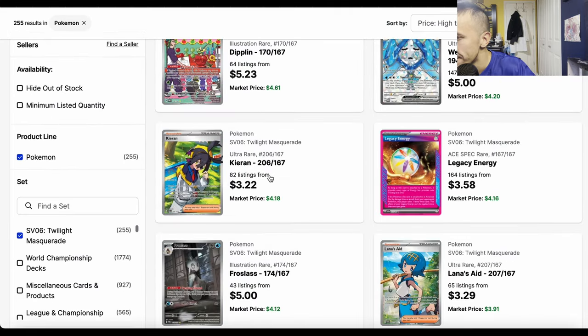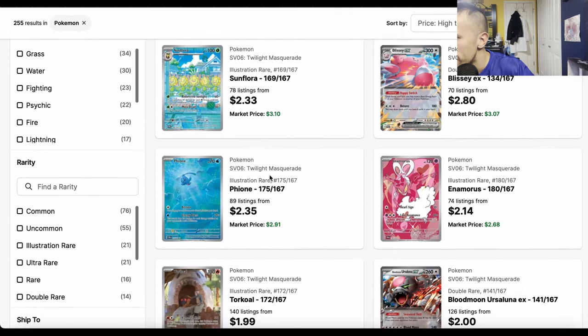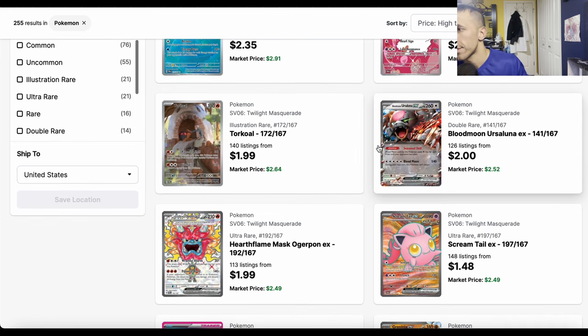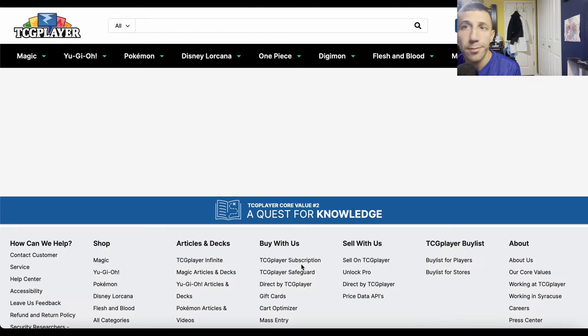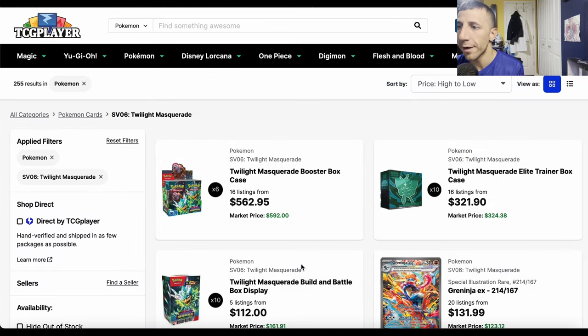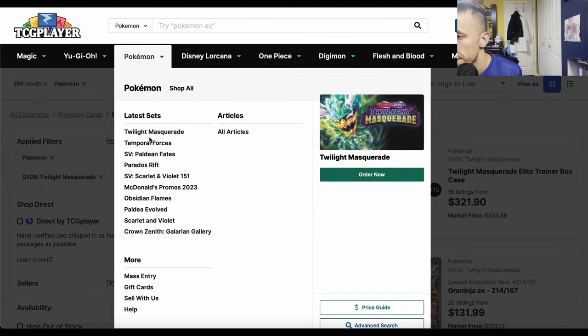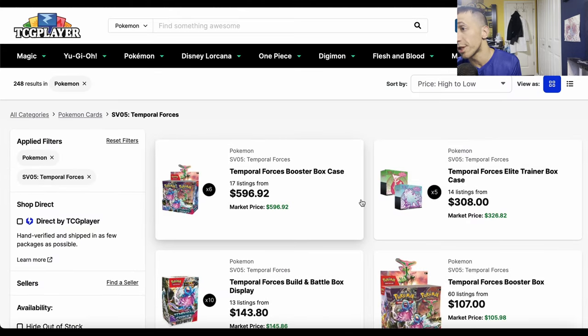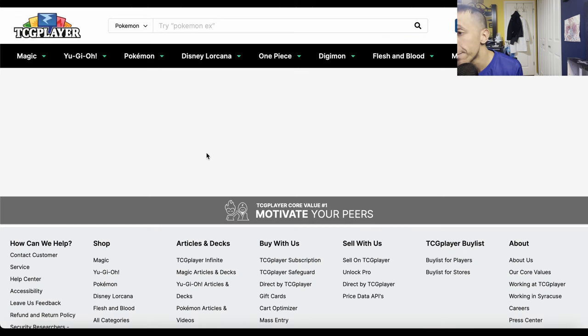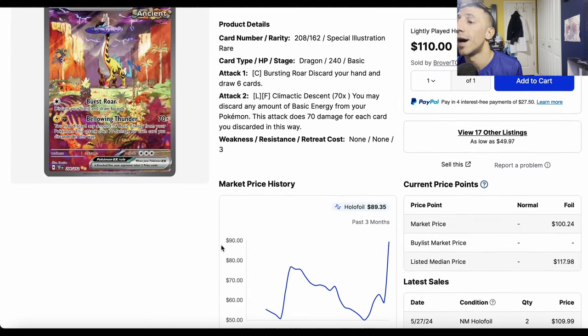Other cards like Blood Moon Ursaluna are $2-3. Those are the current Twilight Masquerade prices — they'll fluctuate as more packs open and hopefully things drop. Some buyouts are happening but we'll see what shakes out, just like with Temporal Forces. Speaking of Temporal Forces — Raging Bolt EX got bought out again.